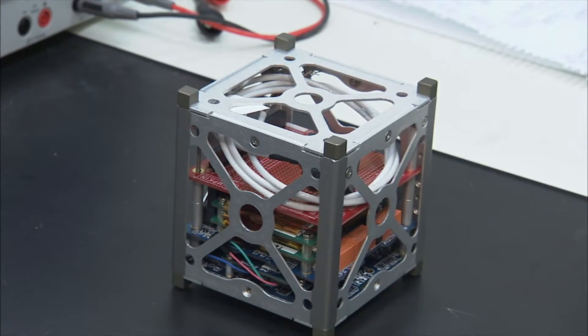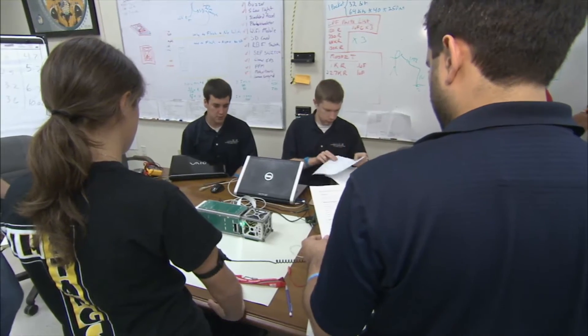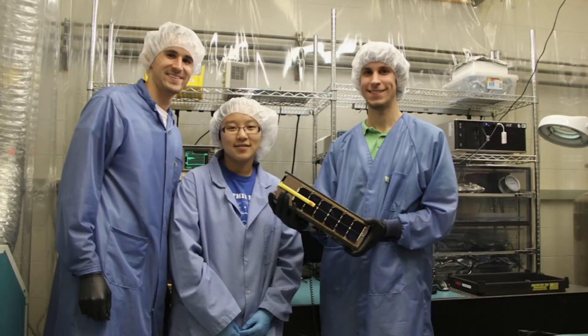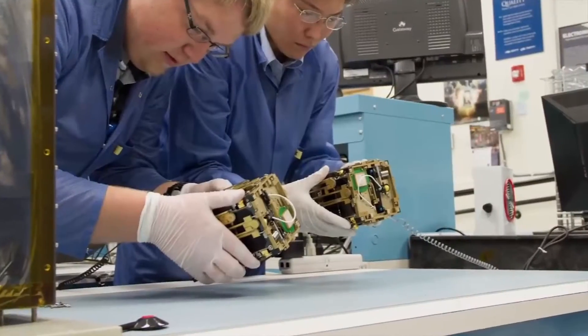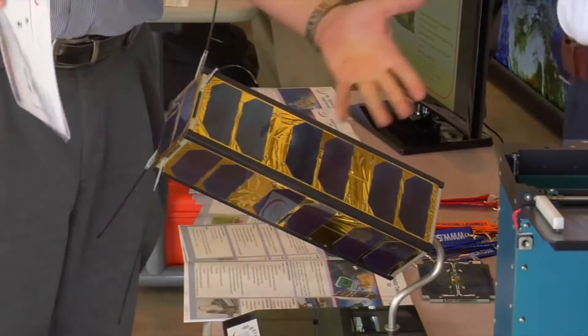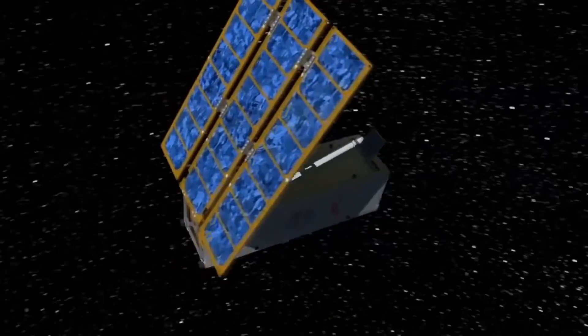Since the first CubeSats were launched in 2003, several hundred have flown, many designed and built by university teams. One example is Griffix, intended to demonstrate a very small, brand-new imaging chip that JPL wanted to use on a larger, expensive spacecraft. By flying this chip on a CubeSat and demonstrating it worked well in low Earth orbit, they were able to reduce a tremendous amount of risk before investing this new technology into a hundreds-of-million-dollar spacecraft.